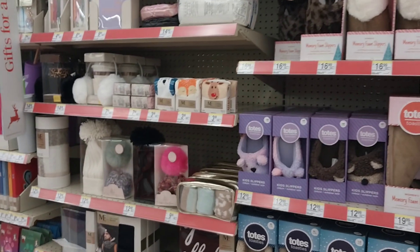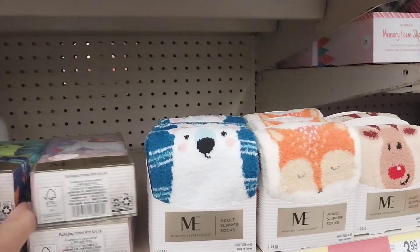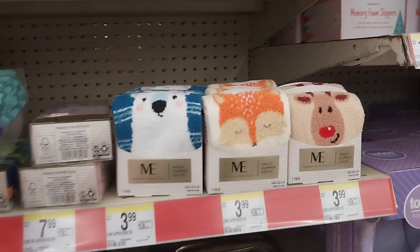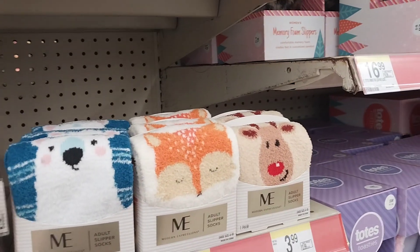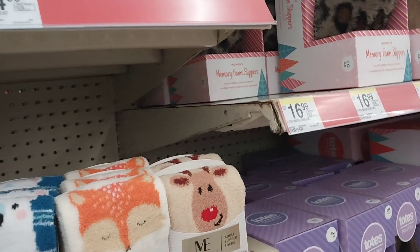I'm excited about that because I'm not going to lie, I was getting a little paranoid — like, well, I guess Walgreens doesn't love me. I was going to go over to CVS, but lying to myself, no you're not going to CVS!